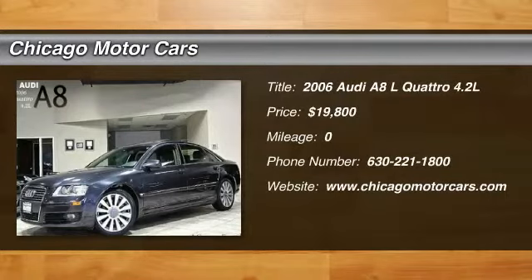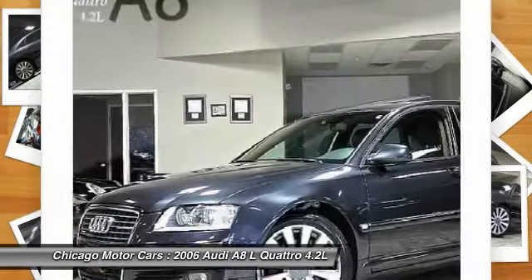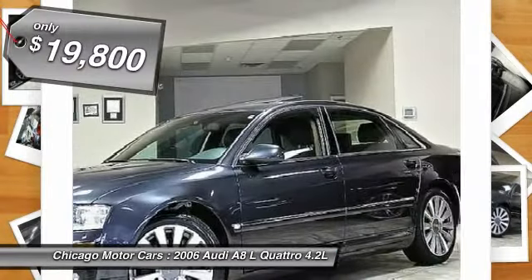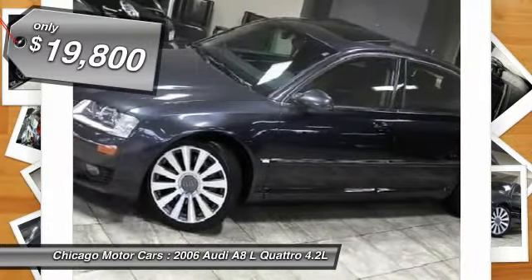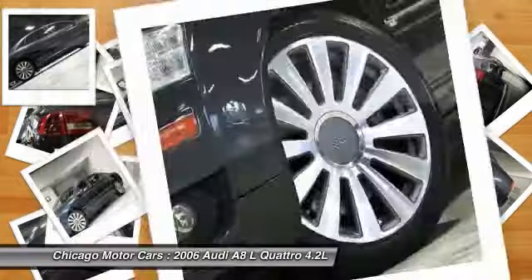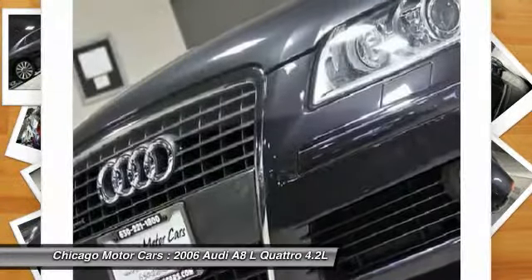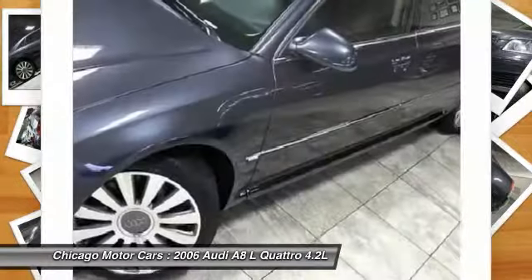You'll love this 2006 Audi A8L Quattro 4.2L. This is a car you'll want to take home. With zero miles, it features automatic transmission and an exterior color of Oyster Grey Metallic. Call 630-221-1800 and get in touch with Chicago Motor Cars directly, and be the first to open the car door today.